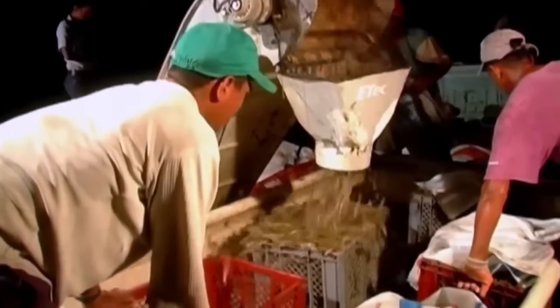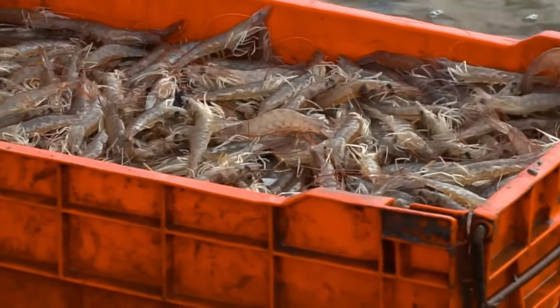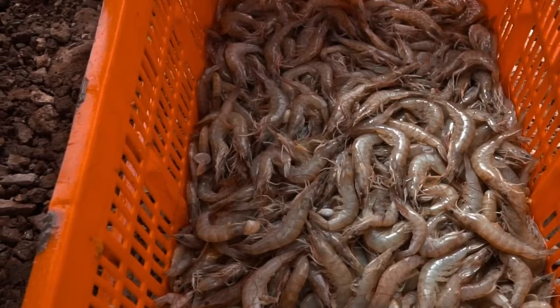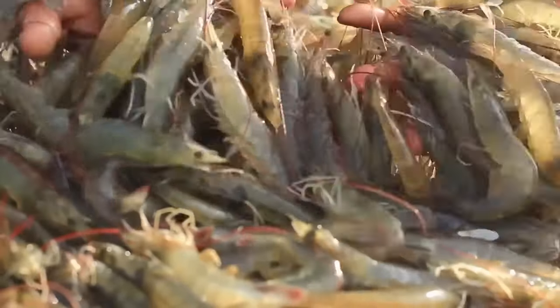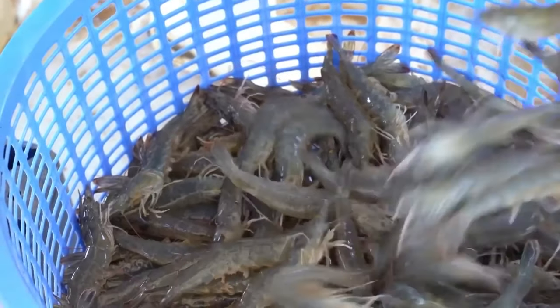The shrimp are stored in 40-kilogram plastic baskets, then sorted and separated by size and quality. They are divided into different categories based on their weight, and those that do not meet quality standards are removed. The continuous production cycle ensures a steady supply of fresh, high-quality shrimp to meet the growing demand of the global market.